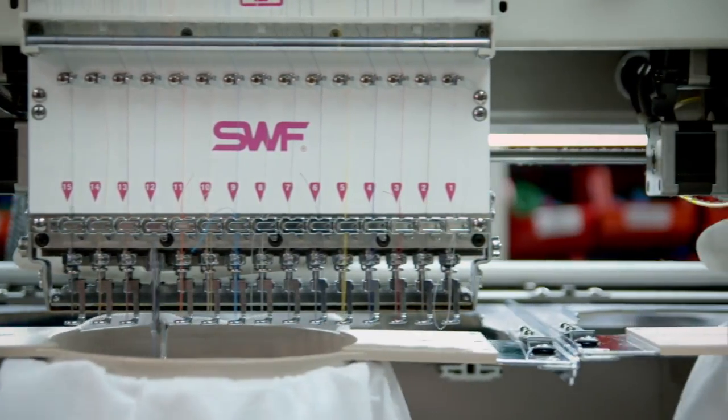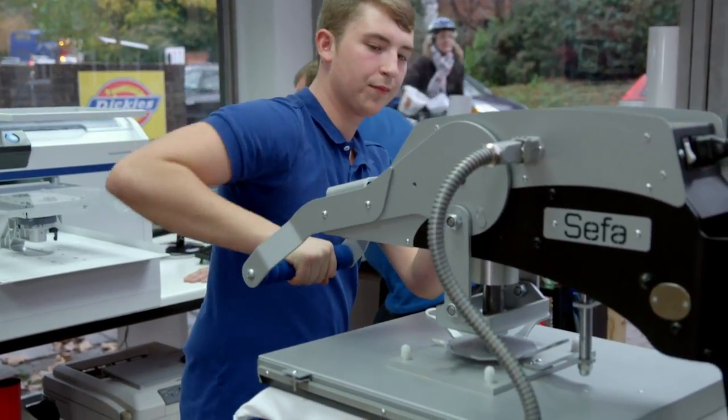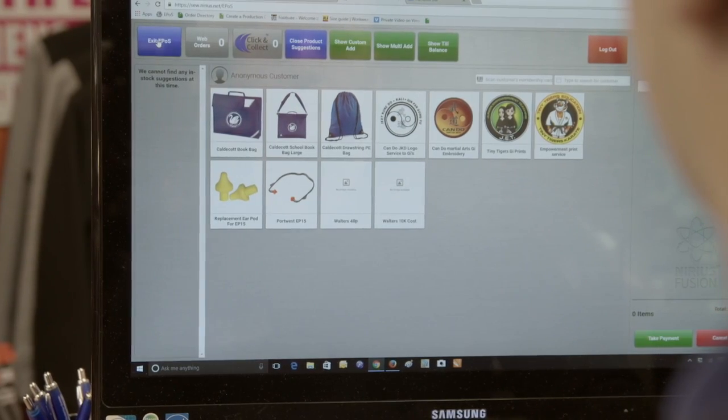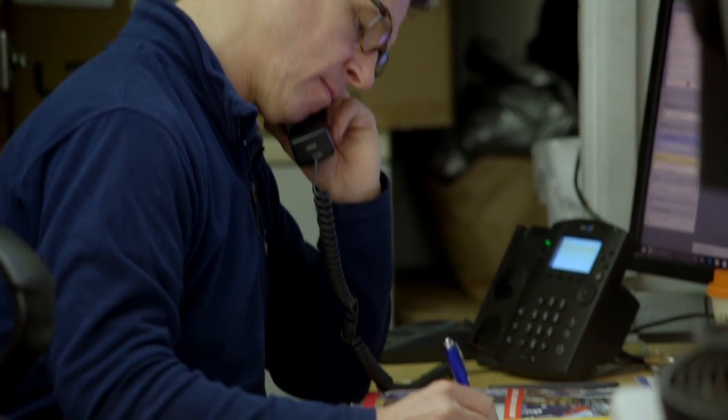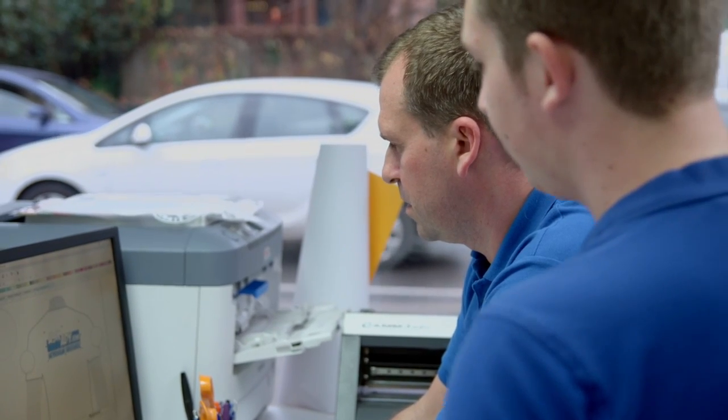We do branded uniforms, embroidered and printed. We also do t-shirts for stag and hen parties and things that are fun. Sports kits — anything that needs to be branded is delivered here plain to start with, and then the guys will find the logos and embroider that onto the tops or print it.